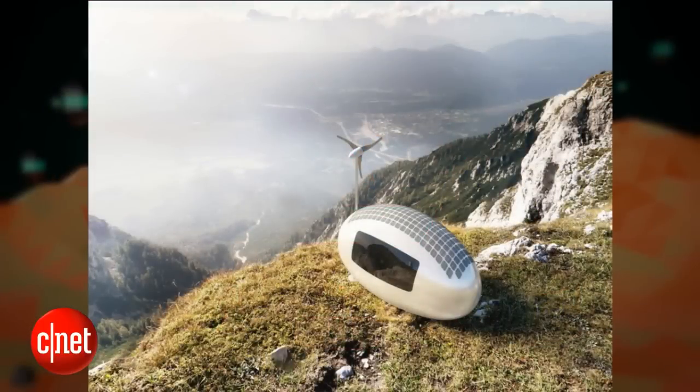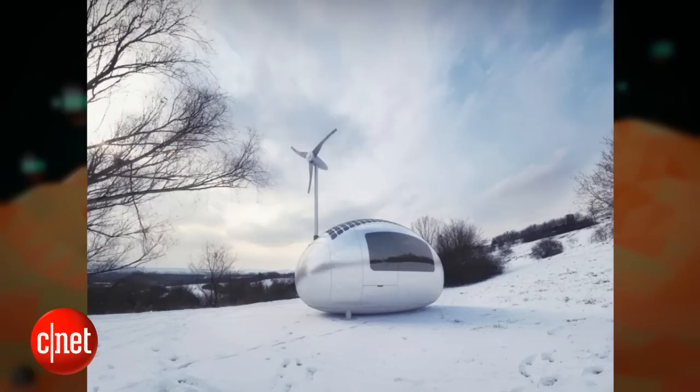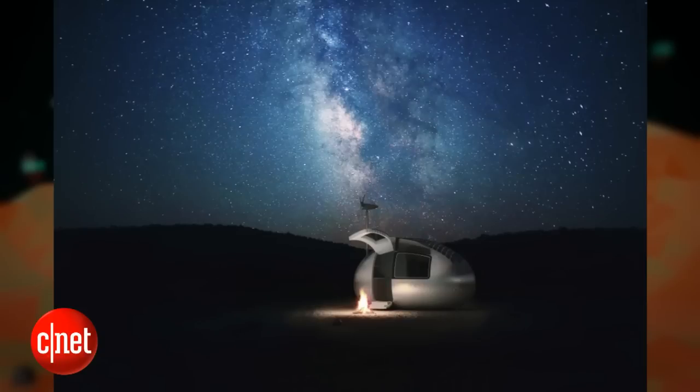Let's talk about the Eco Capsule. I saw this and thought it was so cool and so strange, but also kind of what the future looks like to me. This is a little egg-shaped house — a house that you can actually live in. Producer Logan grabbed a whole bunch of pictures. It is fully portable.